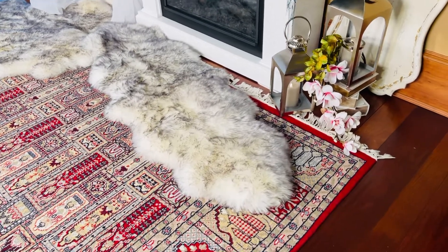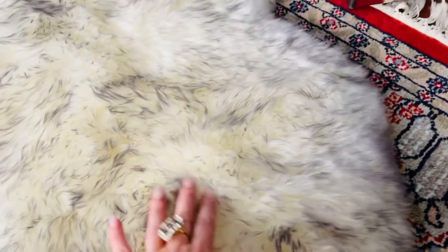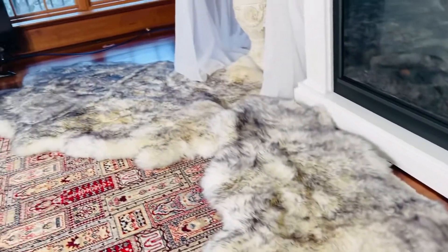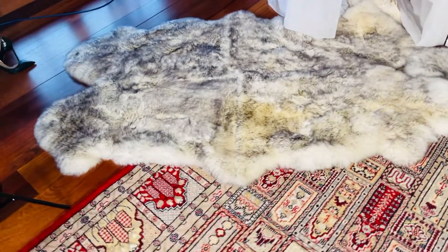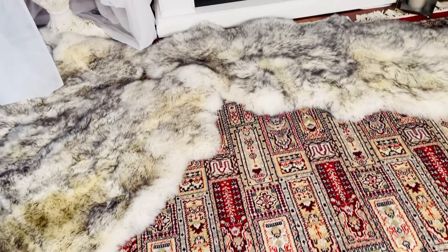These sheepskin rugs are amazing — the most high quality, beautiful, luxurious rugs. The softness on the back is incredible. We're going to have one that is the longer runner and one that is the big luxury size. Look at this — aren't these gorgeous? They're a gray tip on a beautiful ivory rug.